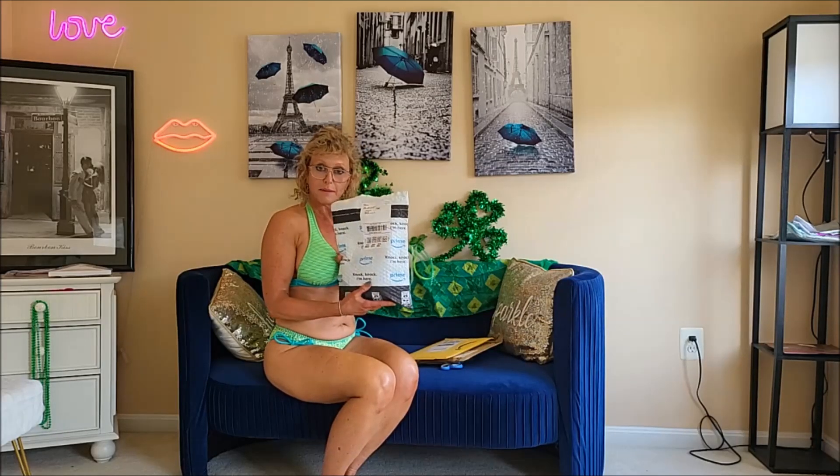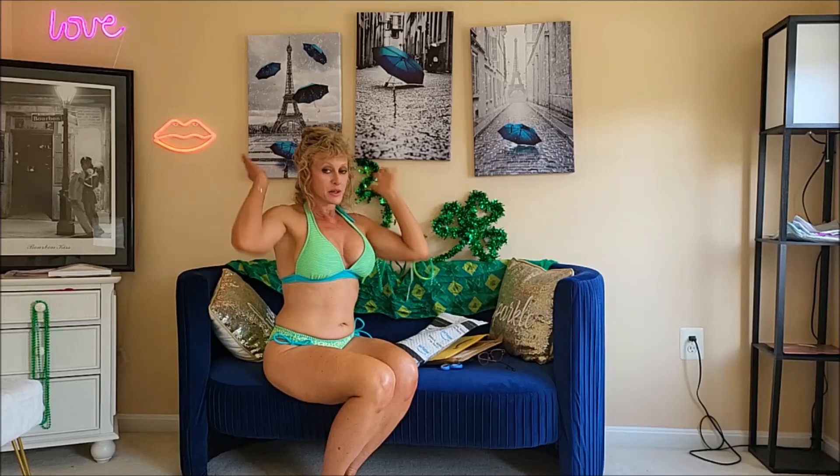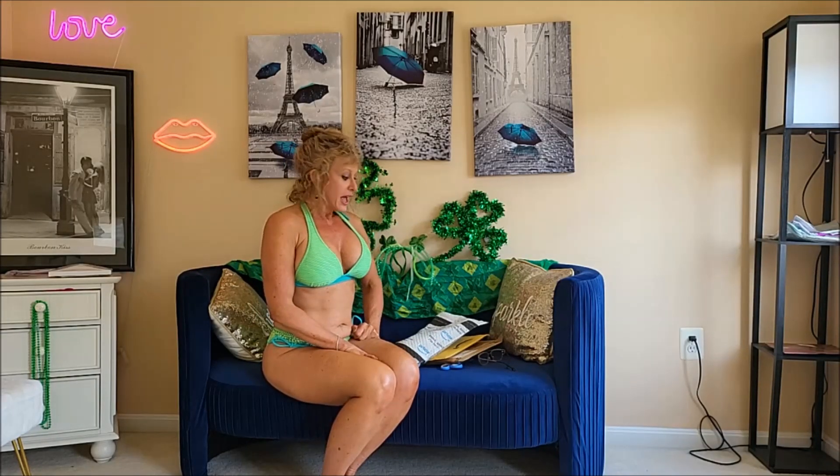Let's go ahead and open up a couple of these packages from Amazon. But before we do, I just want to remind you guys — if you're not already subscribed, please hit that subscribe button. Please check out the links to my other social media platforms and my other YouTube channel Reba Fitness, where I'll be doing a lot of fitness, health and wellness, and other fun stuff.